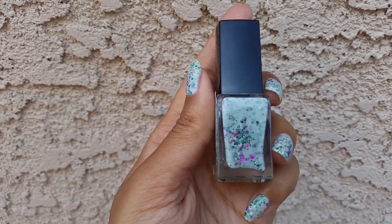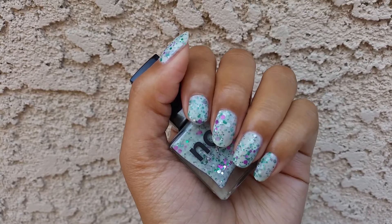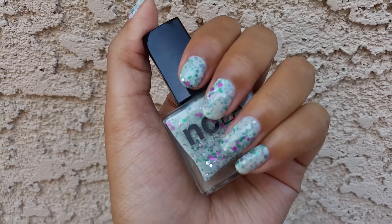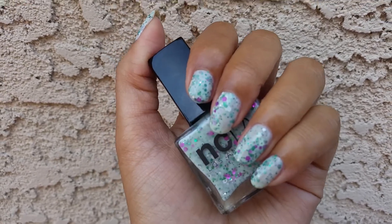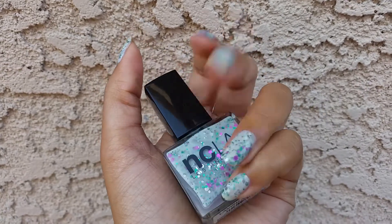Anyway, this one is Lavish Spender. I do think it's a fun glitter — it's not anything super unique, but the formula is just not really something I want to work with at the moment. That's it — thank you so much for watching and I will see you in my next video, bye!